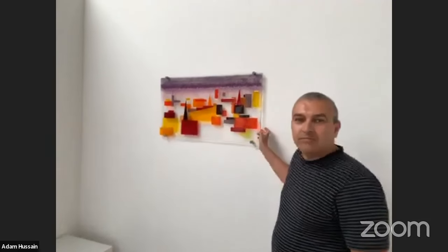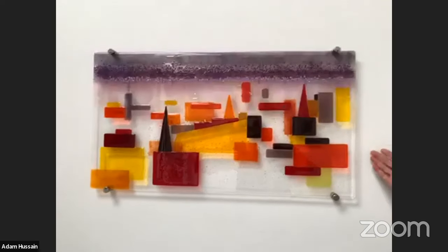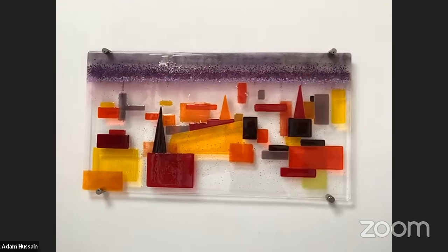This is a recent piece inspired by Coventry — from one of my photographs taken from the top of the Council House. This panel of glass is made up with sheets of glass and frits and powders, which I'll explain more about later.